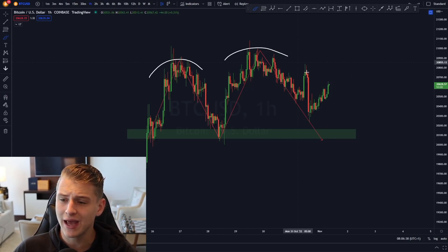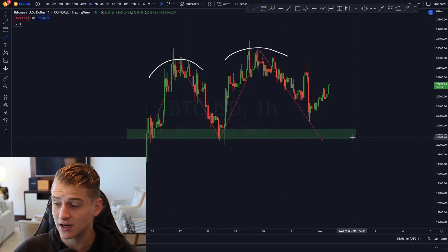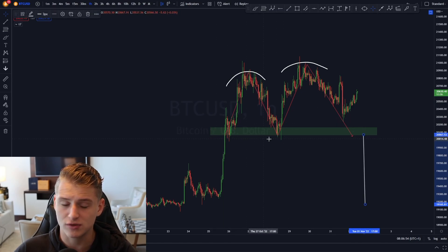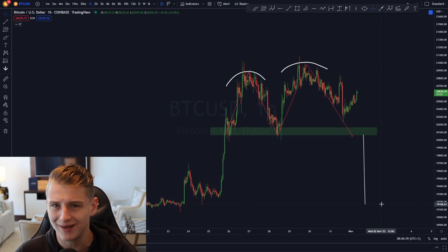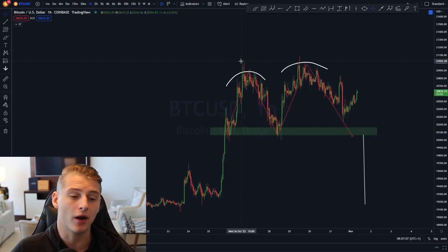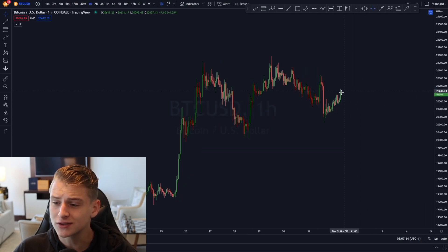If Bitcoin breaks below the green box of support, we'll basically confirm a double top with an M-pattern. If we then break below the 20.1k level, I'm expecting Bitcoin can drop very significantly — potentially all the way back down towards around $19,000. That would also be an extremely good trading opportunity, but this scenario is only valid if we see that breakdown happen.